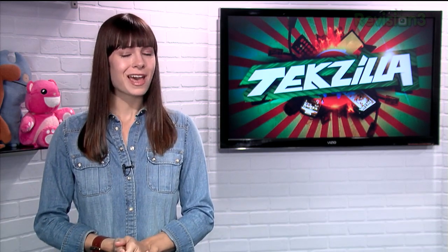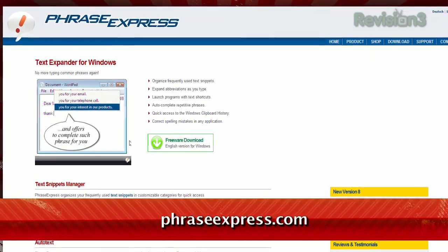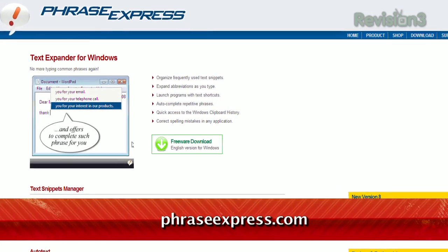Do you ever find yourself typing the same phrases over and over? Or maybe you wish there were an easier way to insert multiple phrases? Check out Phrase Express, available at PhraseExpress.com.